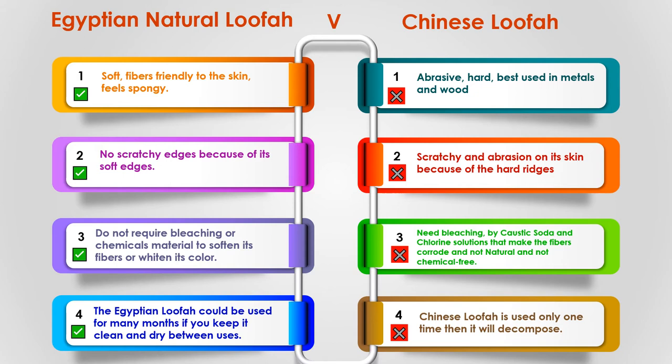The Egyptian loofah is soft, with fibers friendly to the skin and feels spongy, but the Chinese loofah is abrasive and hard, best used on metals and wood. The Egyptian loofah has no scratchy edges due to its soft edges, but the Chinese loofah is scratchy and causes abrasion because of hard ridges. The Egyptian loofah does not require bleaching or chemicals to soften its fibers, but the Chinese loofah needs bleaching with caustic soda and chlorine solutions, making the fibers corrode — it is not natural or chemical-free. The Egyptian loofah can be used for many months if kept clean and dry, but the Chinese loofah is used only one time then decomposes. Be like the ancient Egyptian queens who used the Egyptian loofah for beauty, spa, and massage.